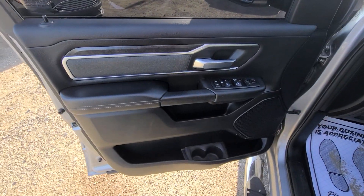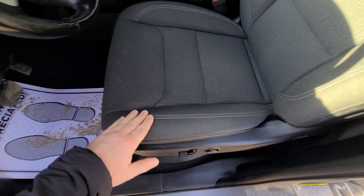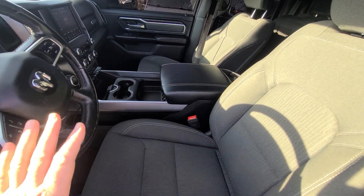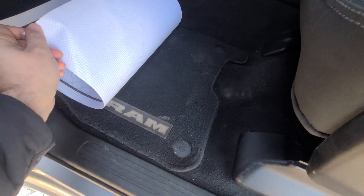Interior is in mint condition — non-smoker, no tearing on the side that usually gets all beat up, no stains of any kind. It does appear to be in mint condition.